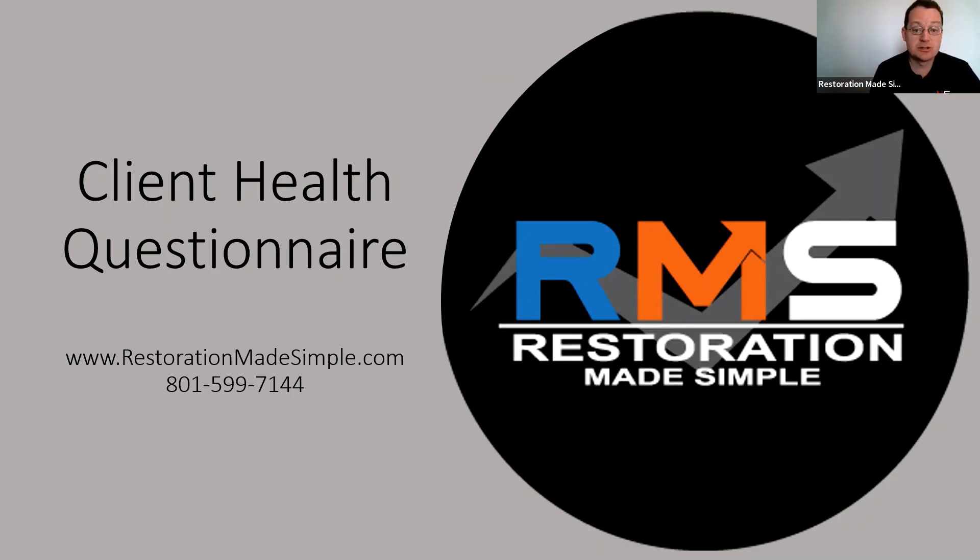Hey guys, Greg Sargent here with Restoration Made Simple with another tip and strategy for you in the restoration industry. I know it sounds so silly, but a simple form like this client health questionnaire form that we use — we recommend it to all of our clients as they go through consulting and online courses — but a simple little form can help you avoid so many things in this industry.